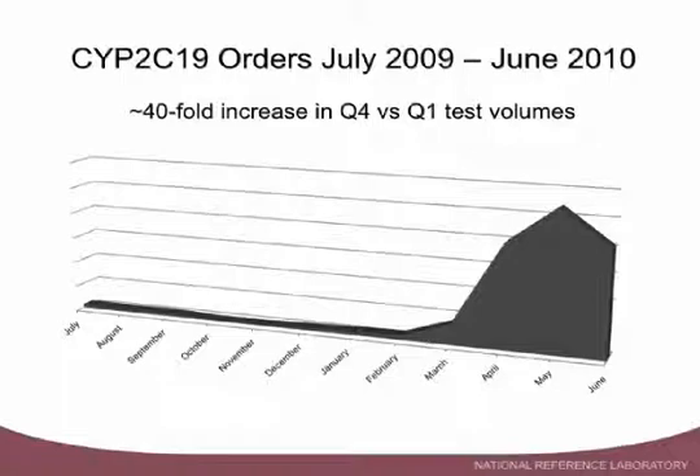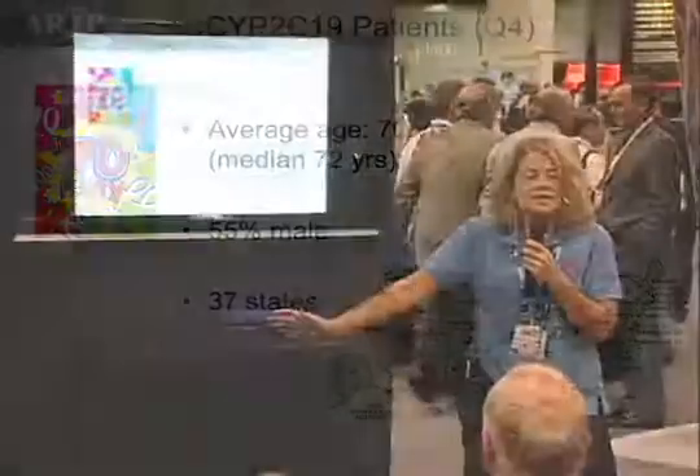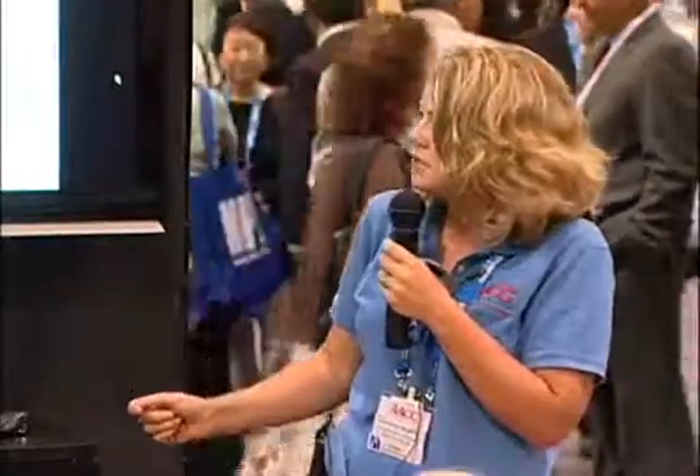As a reference laboratory, I really don't have clinical information about these patients, but looking at the demographics, I would say that most of these patients probably are candidates for Plavix that are being evaluated. The average age of our patients is 70 years of age, and the median was 72, with an approximately equal distribution of males and females. These sample requests came from 37 different states over this last quarter, indicating it's not a local phenomenon or some artifact of a clinical study, but that this is something that's diversely interesting around the country.